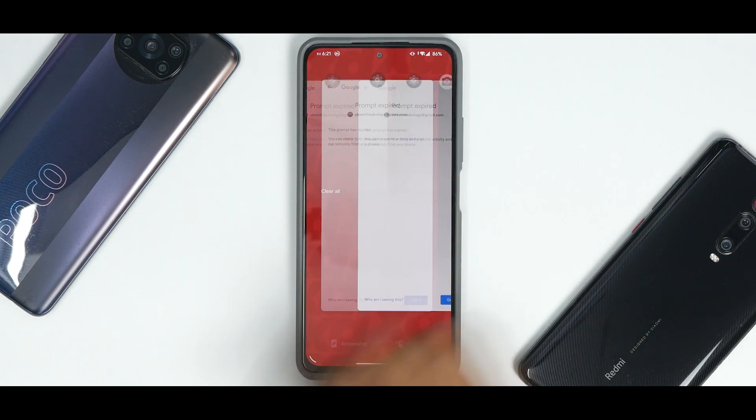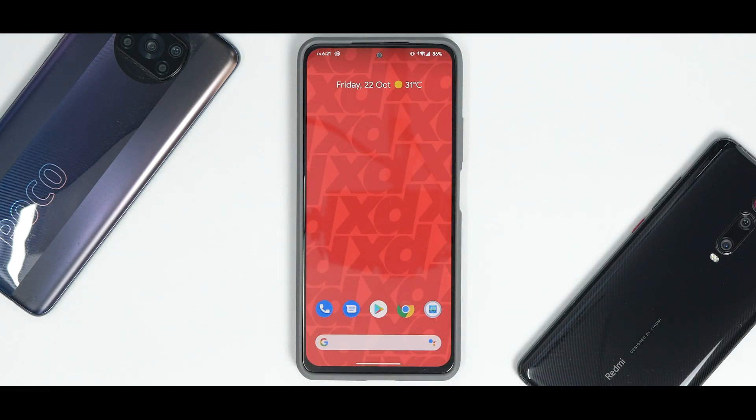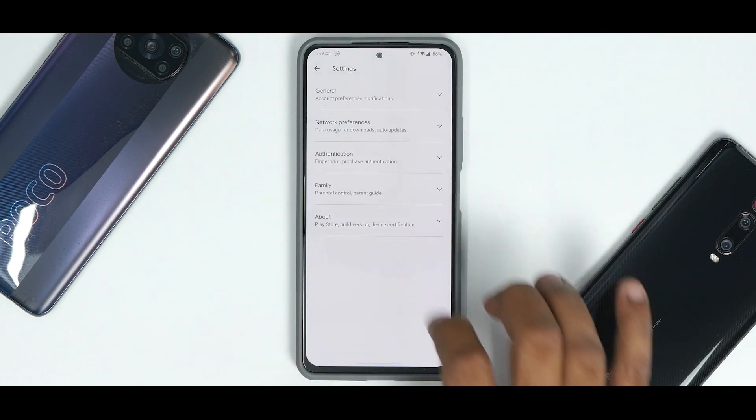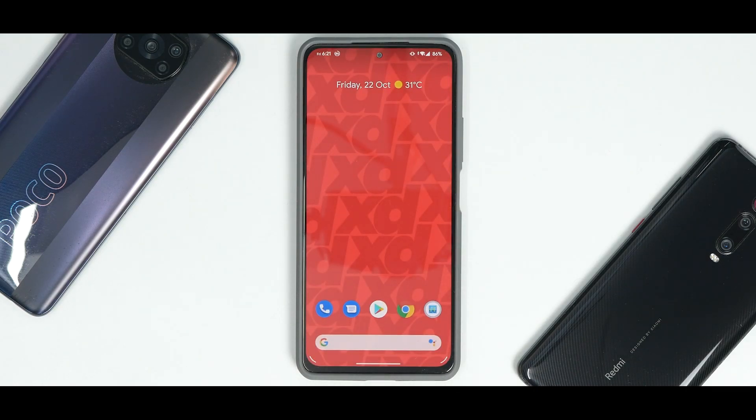Despite lower benchmark scores, app icon animations, smoothness, and RAM management are all excellent on this ROM. Being Android 11-based, it's stable for daily use. The device is Play Store certified, so SafetyNet and Widevine L1 are not a concern. Overall XDroid is a solid performer — not the top custom ROM for this device, but definitely usable as a daily driver. This is Kailash signing off at Phone Ops — keep smiling, take care, goodbye.